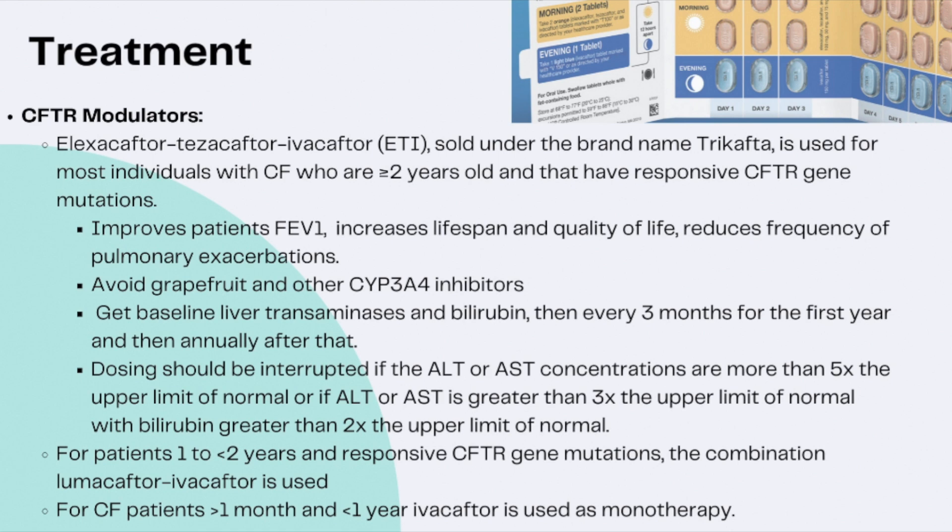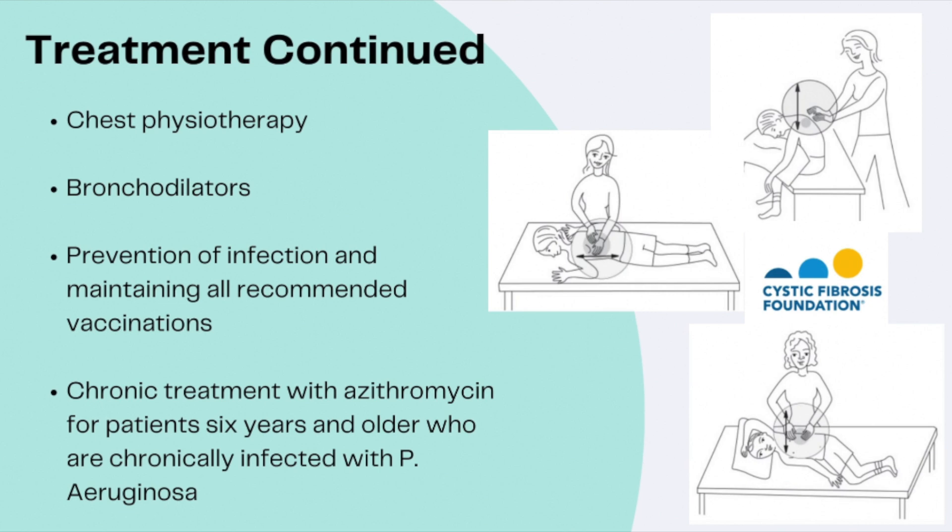For patients not yet old enough for triple therapy, those aged one to less than two years with responsive CFTR mutations can receive lumacaftor/ivacaftor, and for CF patients greater than one month but less than one year, monotherapy ivacaftor is an option. In addition to CFTR modulators, other measures promote lung health. Chest physiotherapy (CPT) helps with secretion clearance through percussion, vibration, deep breathing exercises, and coughing, with patients positioned to use gravity to drain mucus from the lobes of the lung.